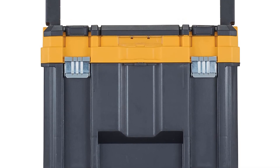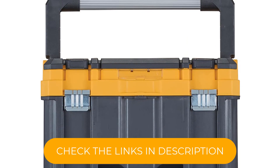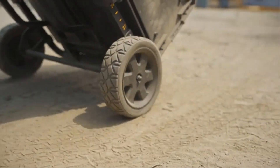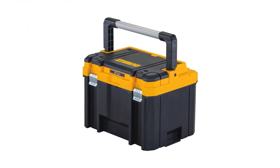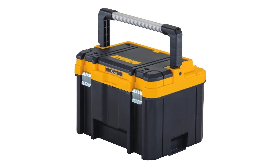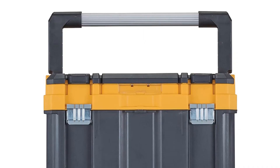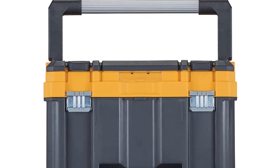Users can store small fasteners in the top lid organizer, but the box does not come with a tool tray, so hand tools should stay in a different box. The Dewalt TSTAK box is part of a modular line of Dewalt TSTAK products, including a four-wheel cart that can be used to improve the mobility of this box. It also has a long handle, so users don't need to bend over as much to pick up the box, and it comes at an affordable price, making it an attractive option for new and experienced DIYers.